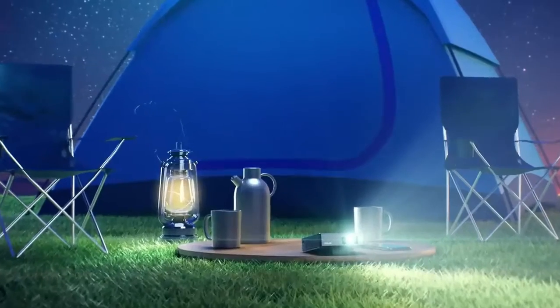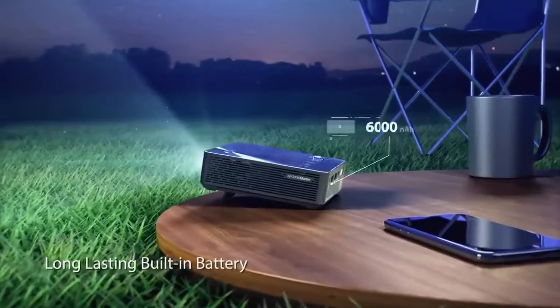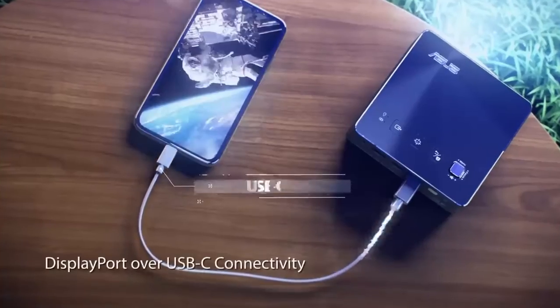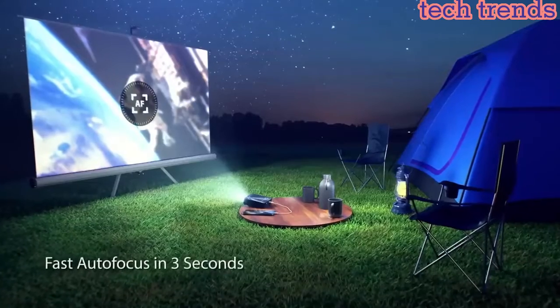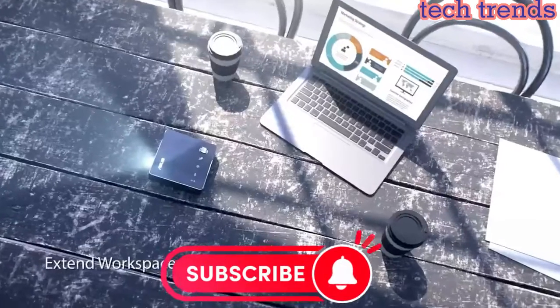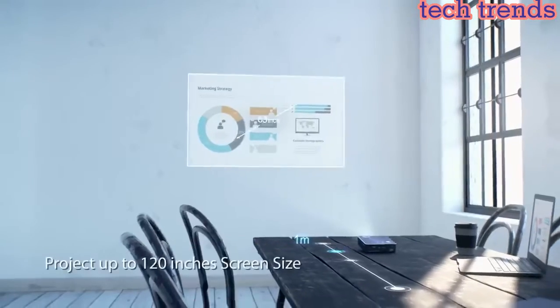Hello everyone, today I am going to show the 5 best Asus Zenbeam projectors you can buy in 2023, based on specifications. Please subscribe to my channel and hit the bell icon. So let's get started.